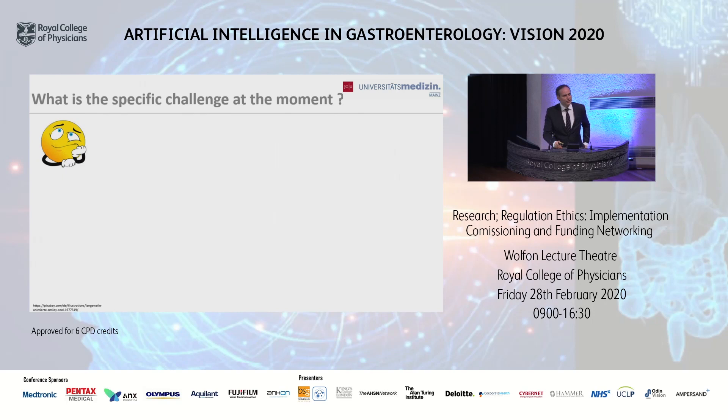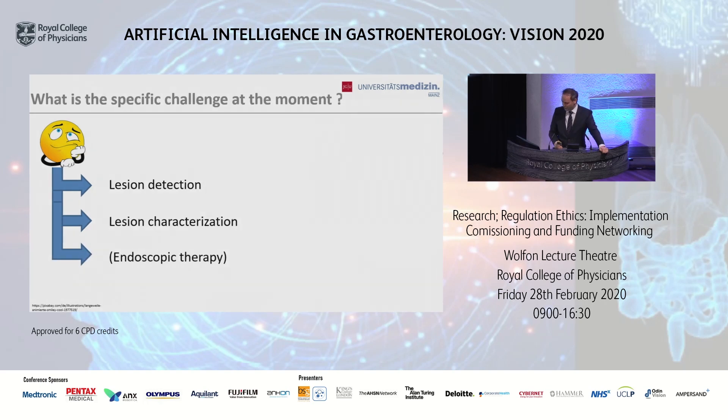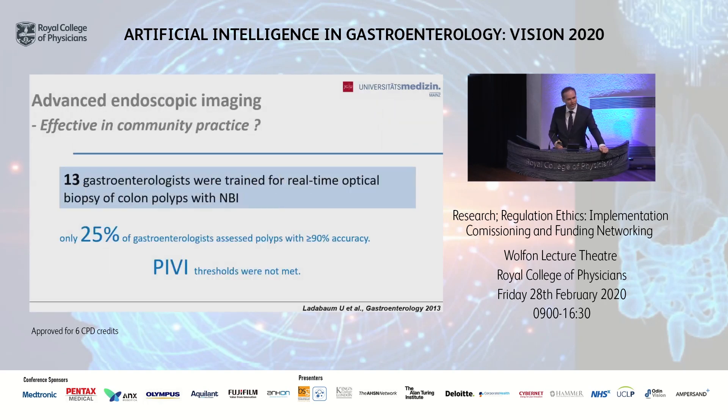we have a specific challenge at the moment in endoscopy. This challenge includes the detection of lesions, the characterization of lesions, and of course the endoscopic therapy. In the past years we have learned a lot about image-enhanced endoscopy systems — for example BLI and LCI, blue light imaging and link color imaging from Fujifilm. However, these technologies are extremely effective but not widely used in community practice. Most colleagues in community practice are not able to use image-enhanced endoscopy as required by healthcare physicians and societies.